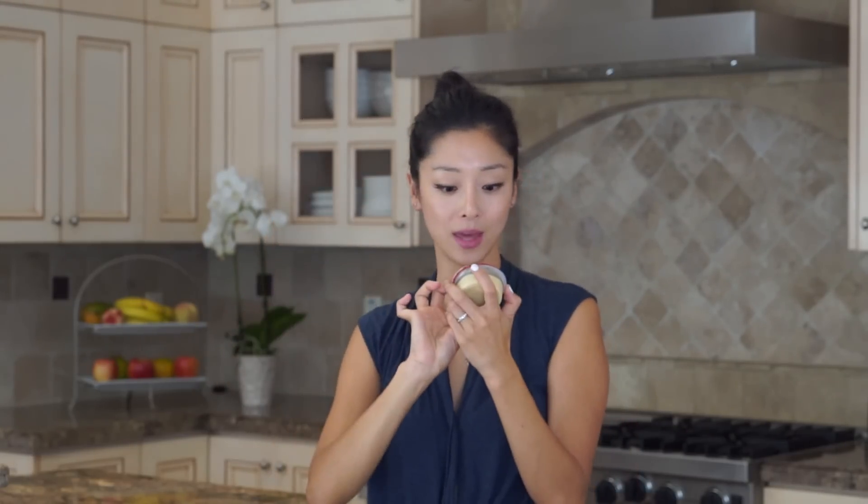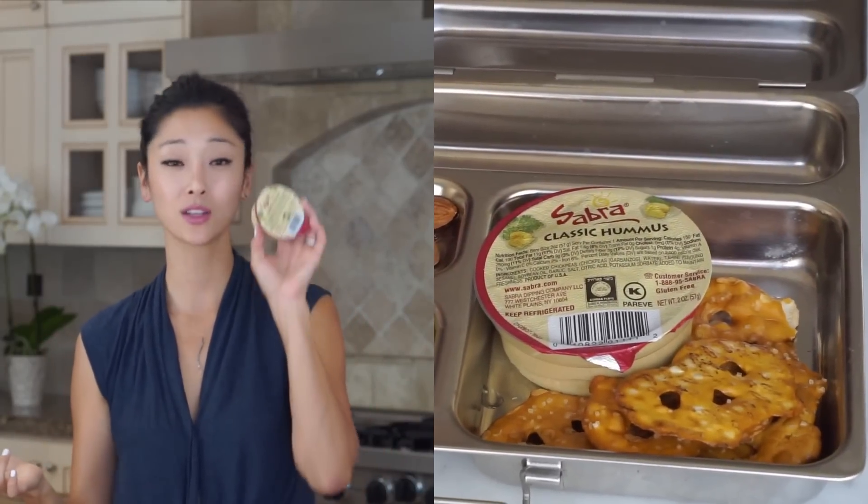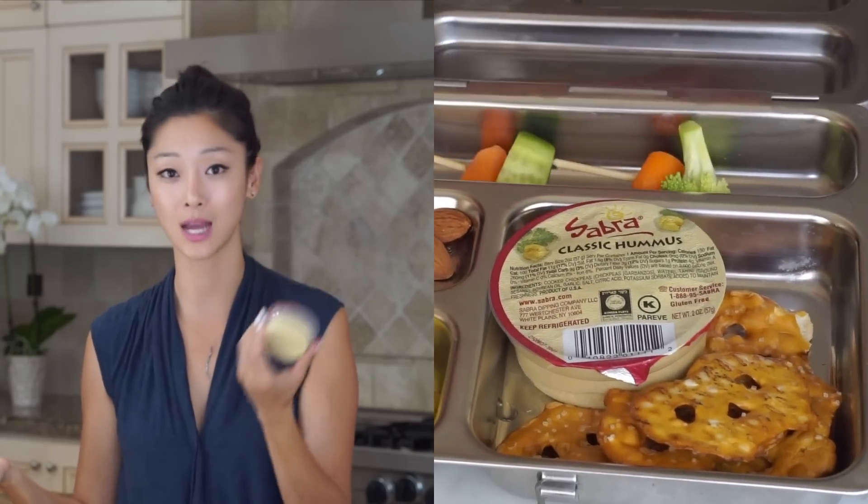Another good source of protein is peanut butter. I love to send these little tiny packages from Justin's — I put a bunch of vegetables and fruit and a little piece of bread and they can just eat that. This has seven grams of protein — really a great choice. I also found this amazing Sabra hummus at Costco in little tiny individual packages, two ounces each with four grams of protein. If they just ate this with a bunch of carrots and cucumbers it would be a fantastic lunch.